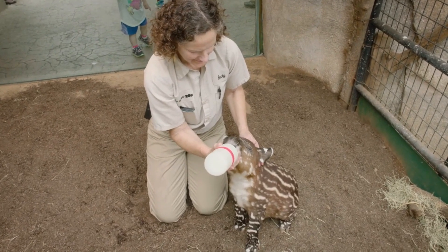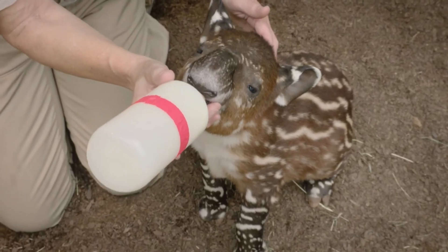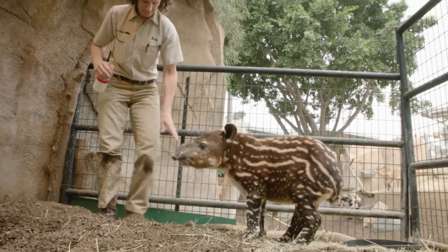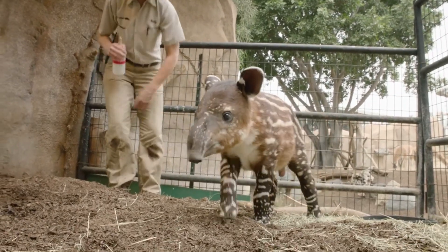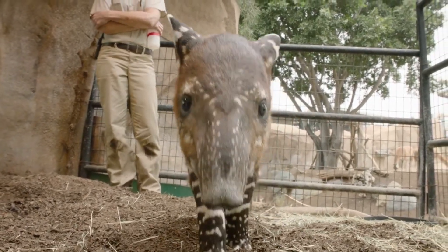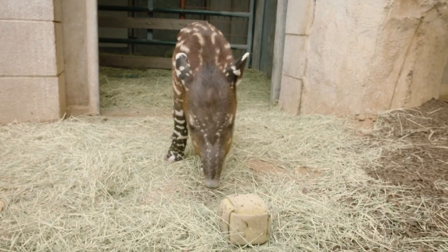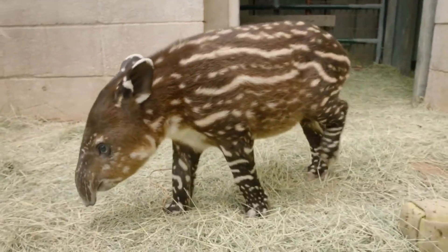Where can you find these majestic creatures? Well, they're native to the rainforests of Southeast Asia — think Malaysia, Thailand, and Indonesia. But here's the sad part: their homes are disappearing faster than my motivation to go to the gym. Deforestation and habitat loss are huge threats to these gentle giants.